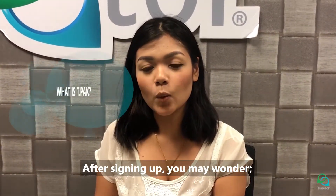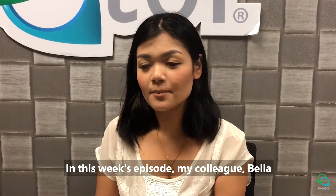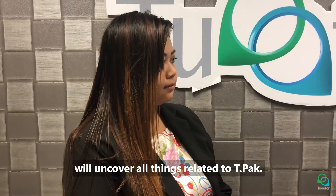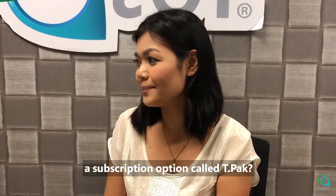After signing up, you may wonder what is TPAC all about and how much does it cost? In this week's episode, my colleague Bella will uncover all things related to TPAC. So Bella, why do you provide a subscription option called TPAC?